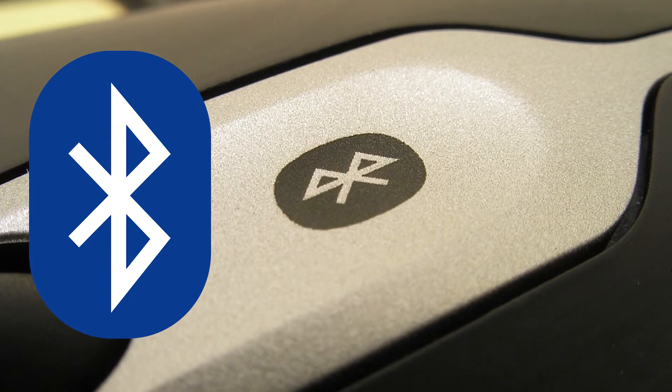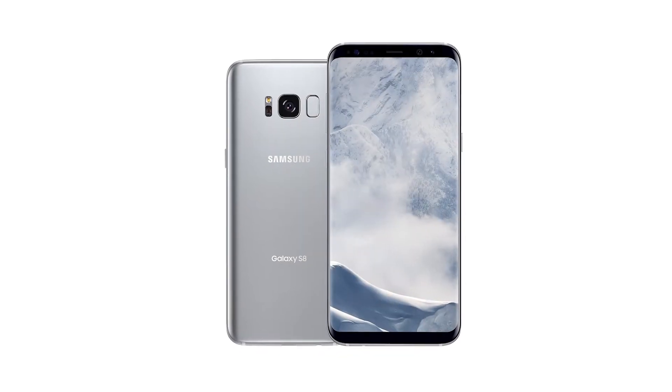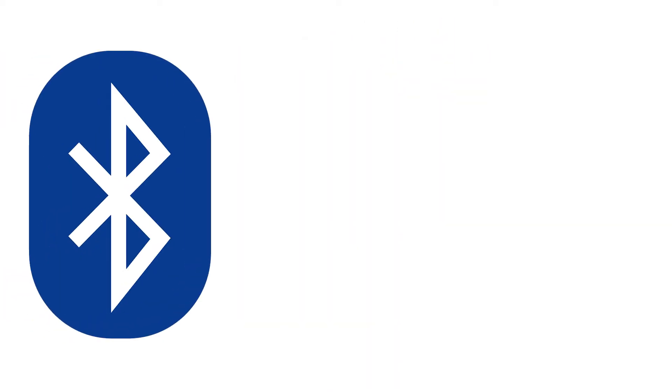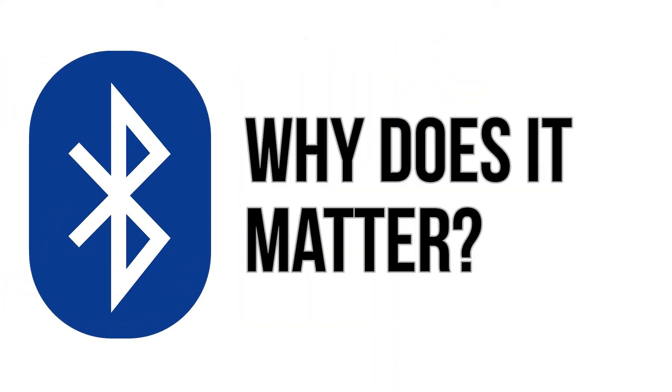What is Bluetooth 5? The Samsung S8 was just announced, and with it the first smartphone boasting Bluetooth 5. But what is it and why does it matter?